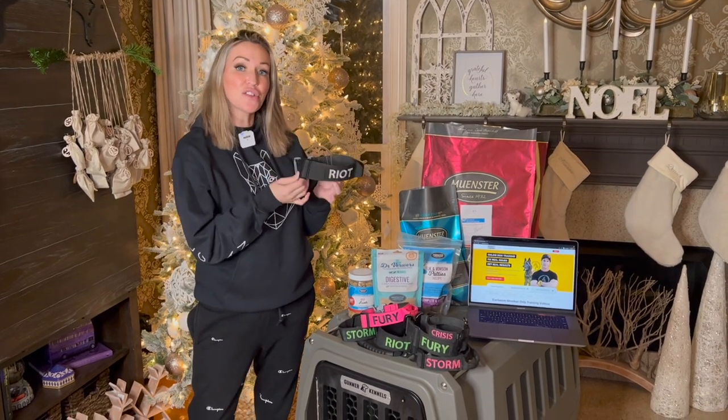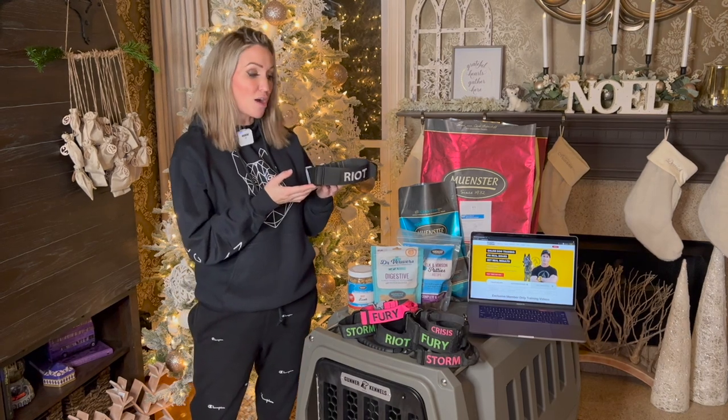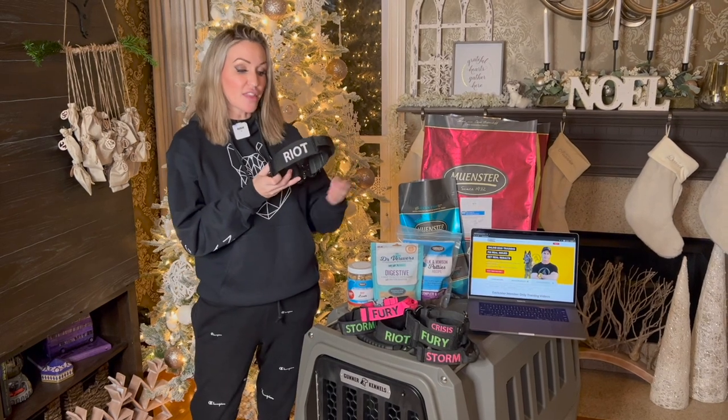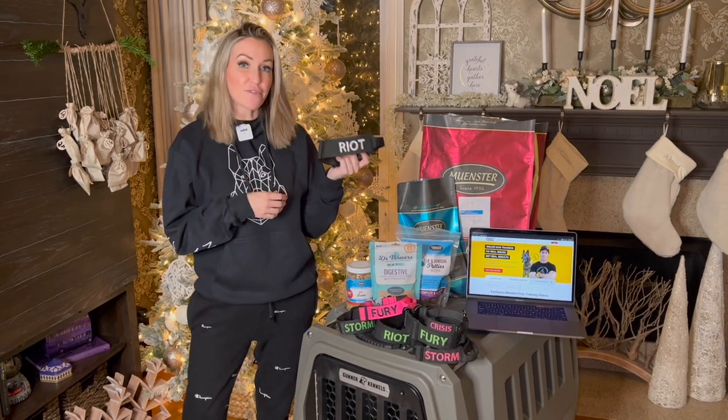Last but not least are the collars that my personal dogs wear. These are available from tactopup.com. They are fully customizable with their name, you can get a handle on them, and they have all-metal hardware buckle systems with a Cobra buckle made right here in the USA. Definitely check these out.